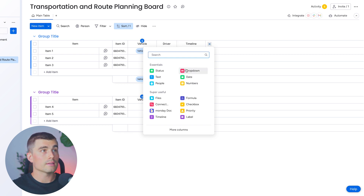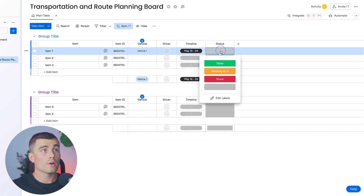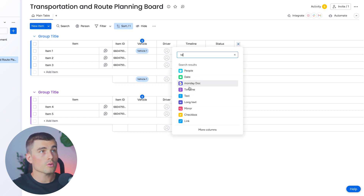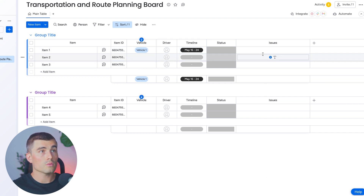Next, let's select a status column for the current status of the transportation, renaming the labels to 'on schedule,' 'done,' and 'delayed.' We'll also add a text column renamed to 'issues' — for any issues that come up, we can keep a note right there, top of mind.